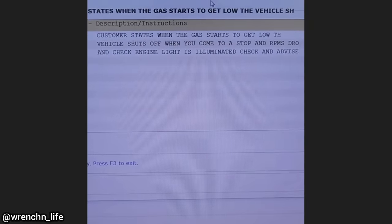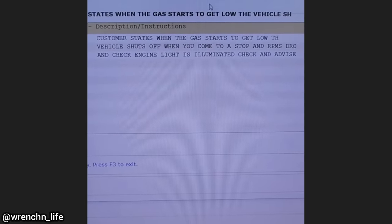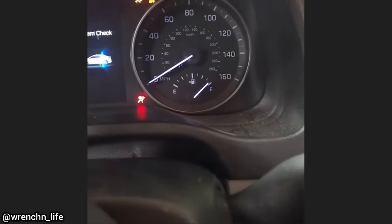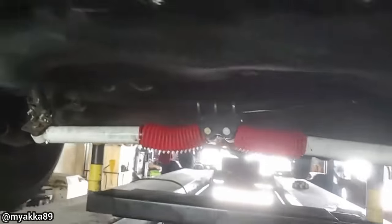Customer states when the gas starts to get low the vehicle shuts off when you come to a stop and the RPMs drop. The technician had to explain to the customer that's what happens when you drive with no fuel. The customer also wanted the technicians to duplicate the issue but brought it in with almost a full tank of fuel.